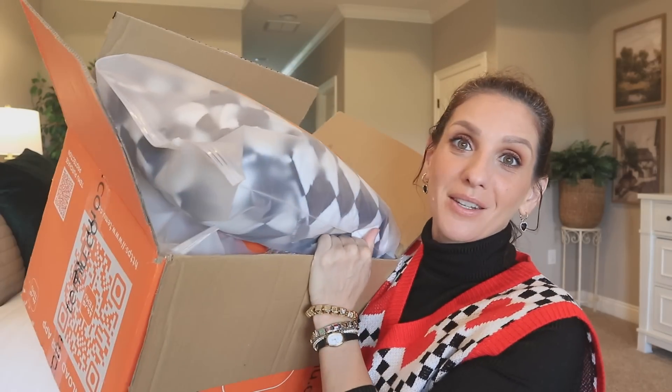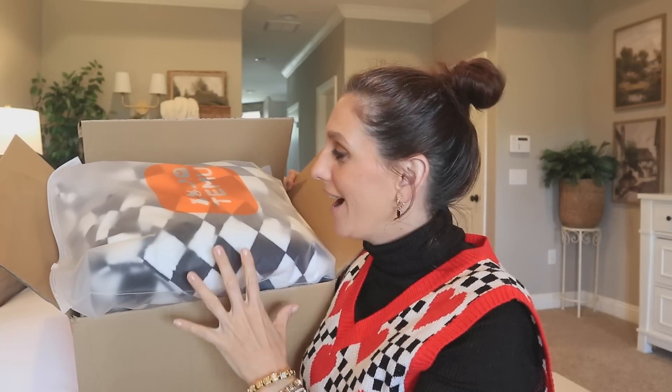Alright guys, look at this massive box. I'm gonna do an unboxing today and it's gonna be a Temu haul.